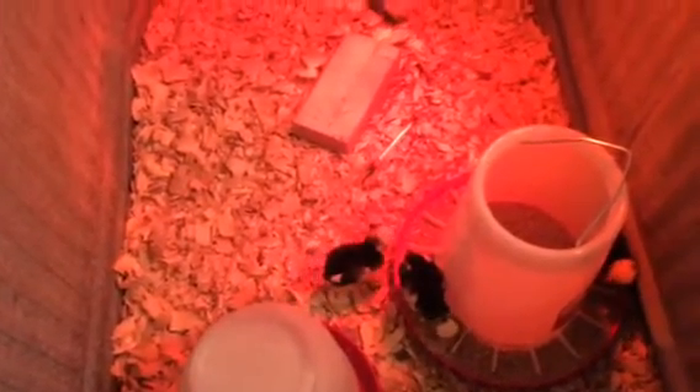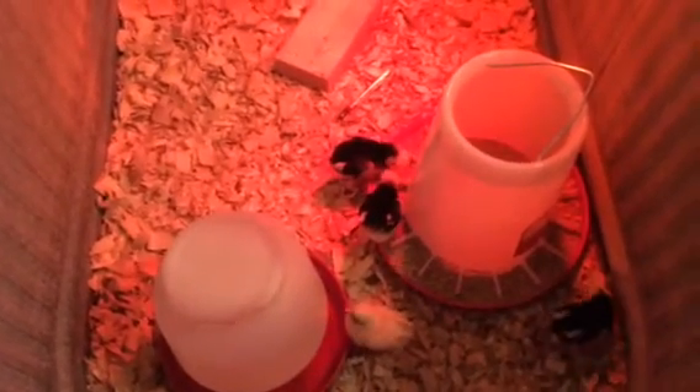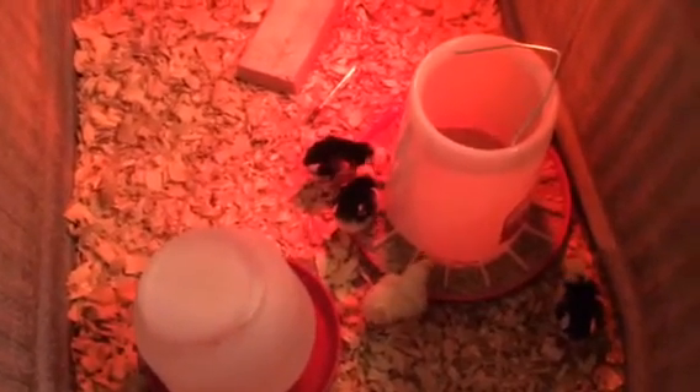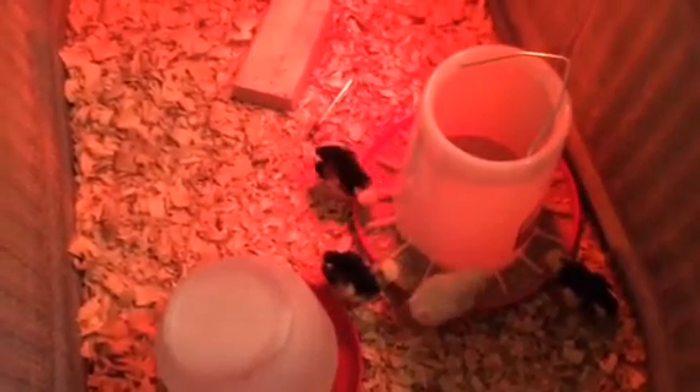Hopefully everything will go fine, and then within about eight weeks or so we'll move them outside. We have a shed out there that we're going to convert into their chicken coop, and we'll have to make a chicken run — that will be a project I'll show you at a later date. These are my babies. No names yet, but they will be little squawky chickens and I'm sure they'll have names once we learn their personalities.